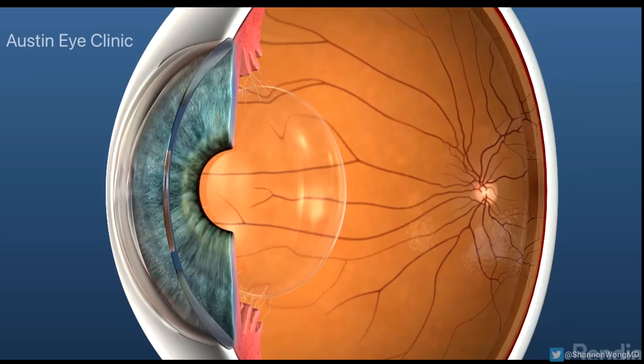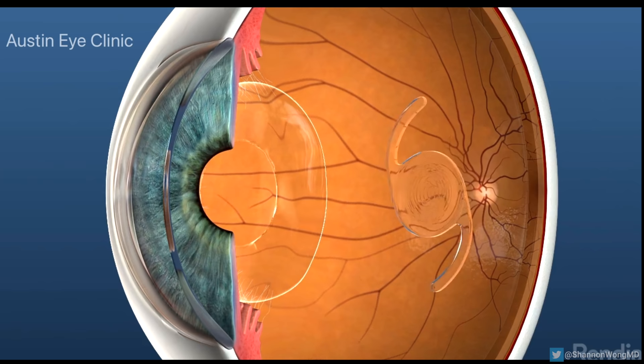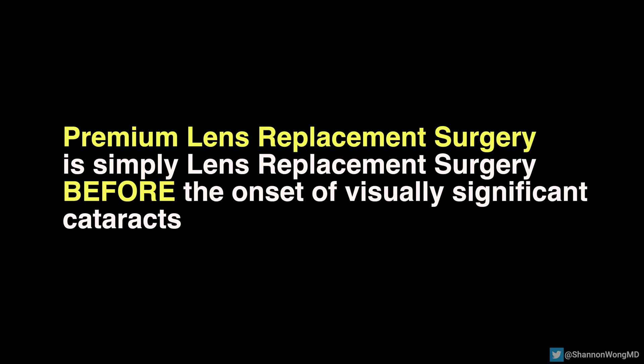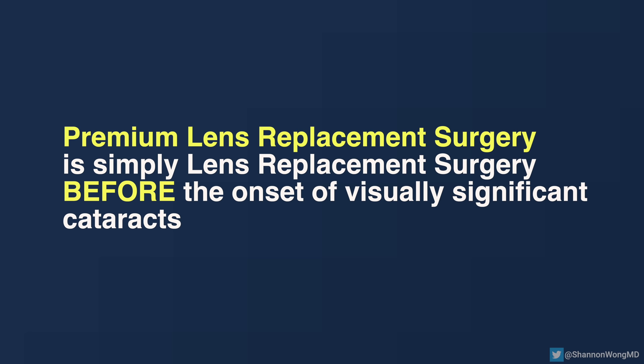In order for patients with visually significant cataracts to see clearly again, the cloudy natural lens eventually needs to be surgically removed, and in its place, an artificial intraocular lens, or IOL, will need to be implanted. So premium lens surgery is simply lens replacement surgery performed at a younger age before the onset of visually significant cataracts.